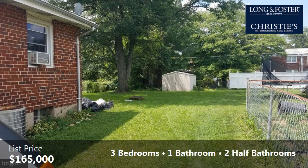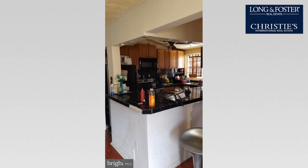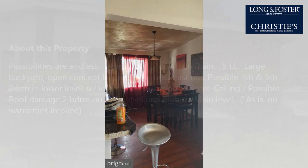Interior features of this property include hardwood floors, a formal dining room, an eat-in kitchen, and an unfinished basement. On the outside, this property features a porch. The approximate square footage is 1,158 square feet.